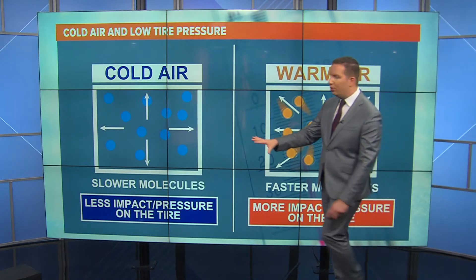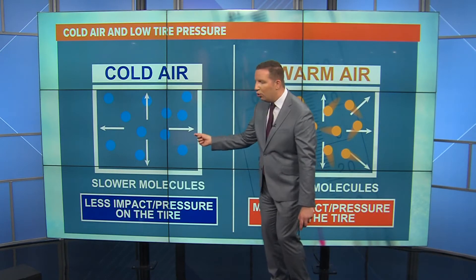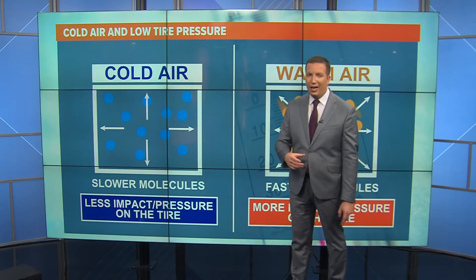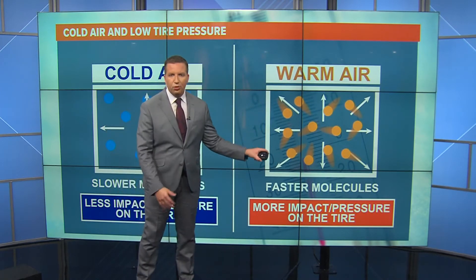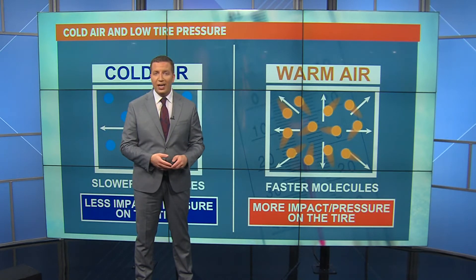When we have colder temperatures, the molecules inside of your tire — the air molecules — are simply moving slower, so there's less air pressure impact overall on the tire. As we have warmer temperatures outside, those molecules are moving faster and faster, so we often don't see any effects on the pressure inside of your tire.